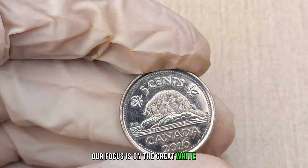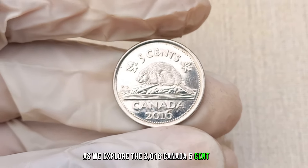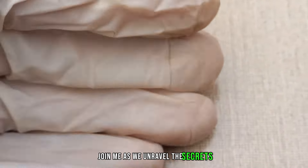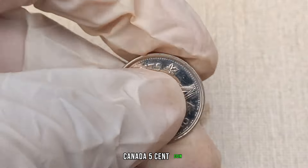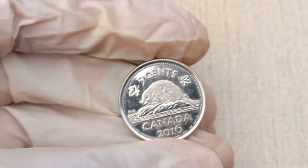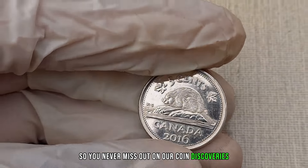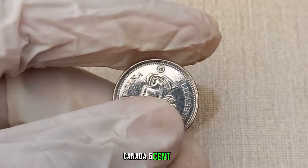Our focus is on the Great White North as we explore the 2016 Canada 5 cent coin. Could this unassuming coin be your ticket to riches? Join me as we unravel the secrets and delve into the potential value of the 2016 Canada 5 cent coin. Make sure to subscribe and hit that notification bell. Now let's uncover the hidden value of the 2016 Canada 5 cent coin.